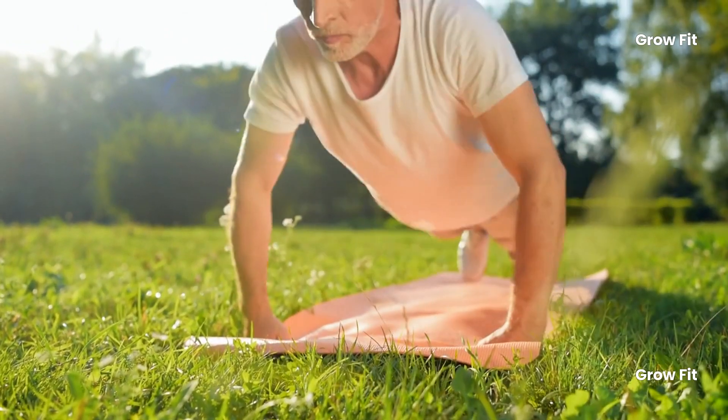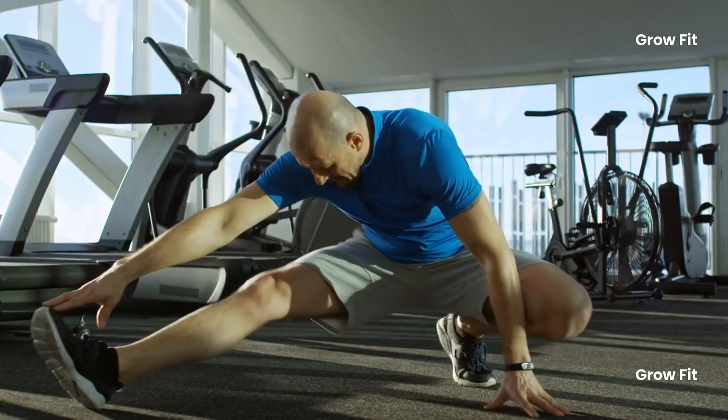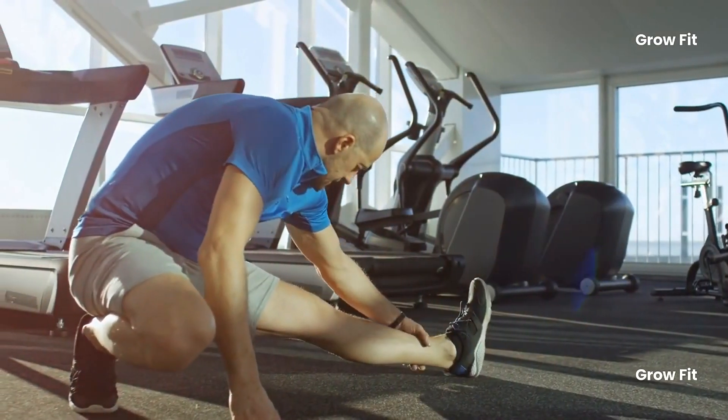Aging gracefully doesn't mean slowing down. It means staying active and strong and maintaining your health for the long haul. In today's video, we'll introduce five exercises to help you stay fit, flexible, and vibrant after 40.